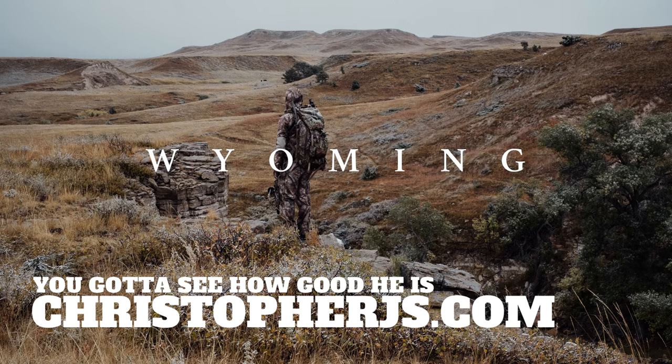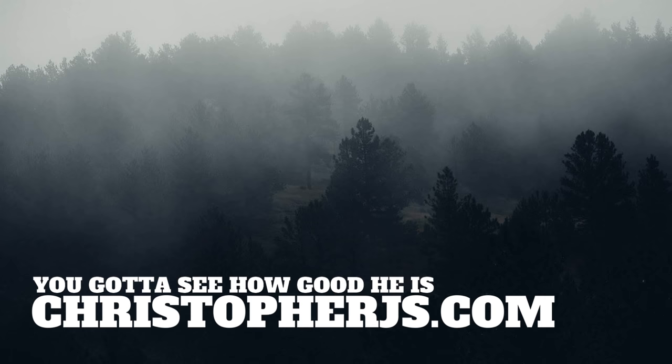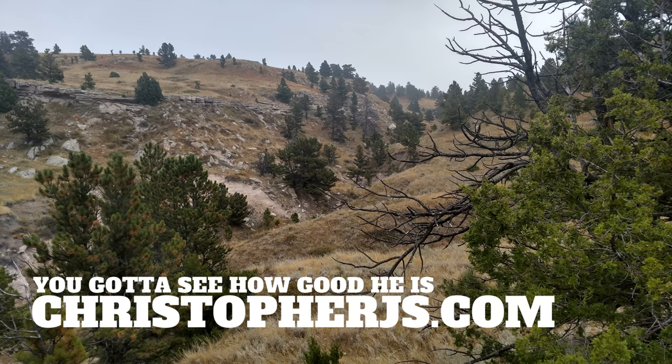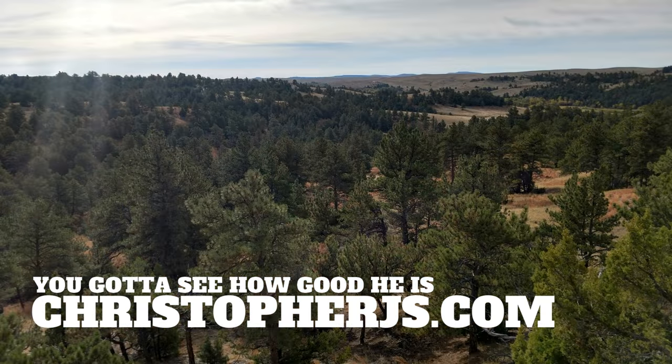Moving on, I've been going out to Wyoming to the same piece of public ground out there. This is my tenth trip out there, and the hunting has been getting tougher and tougher. They still have quotas out there, so there shouldn't be more hunters than there used to be, but it just seems like there are hunters crawling everywhere when rifle season opens up. So this year we gave it a go.